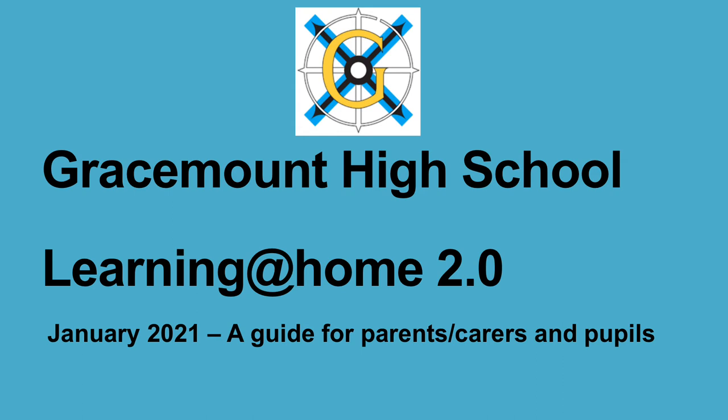Welcome to Gracemount High School's Learning at Home January 2021 guide for parents, carers and pupils.